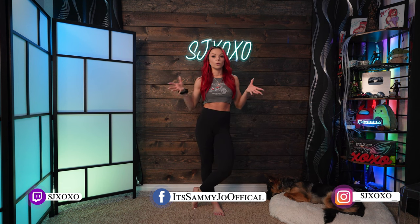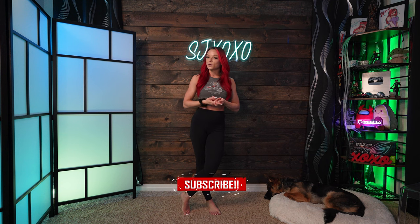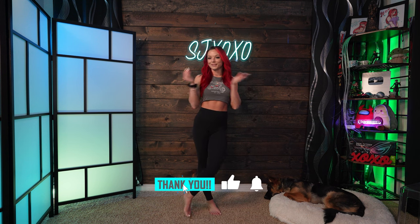If you do purchase these, definitely tag me in your photos — I want to see how you style them and get some ideas too. All of the links will be below. Any questions, leave them in the comment section. Like this video if you liked what you saw, and as always, don't forget to hit that subscribe button.